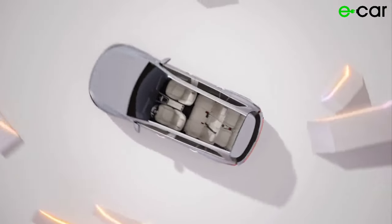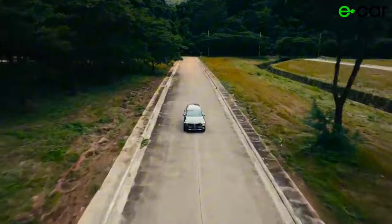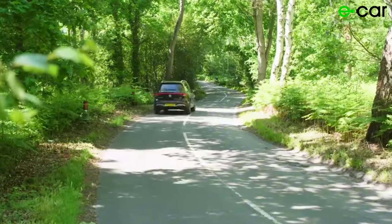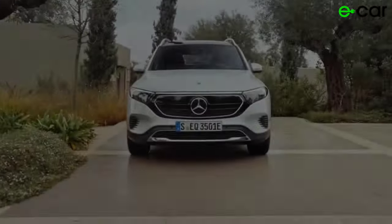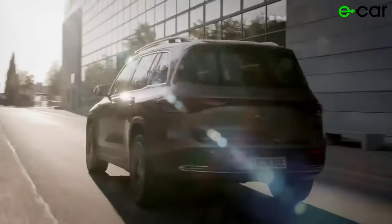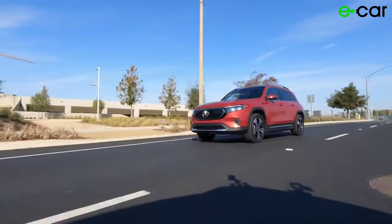The Mercedes-Benz EQB 350 delivers impressive performance that combines the exhilarating acceleration of electric propulsion with the legendary refinement of Mercedes-Benz engineering. At the heart of the EQB 350 is a powerful electric powertrain that delivers instant torque and smooth acceleration. With a robust electric motor driving the front or all wheels, the EQB 350 offers responsive performance that makes every drive feel effortless. Equipped with a large battery pack, it offers an impressive electric driving range — typically over 250 miles (400 kilometers) — ensuring you can travel with confidence without range anxiety.